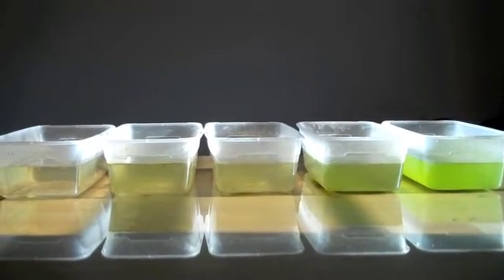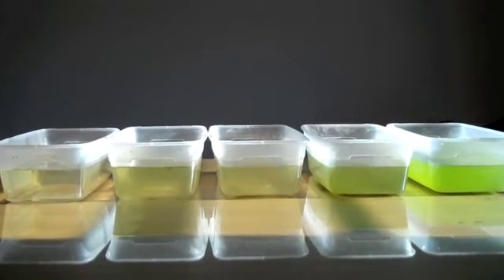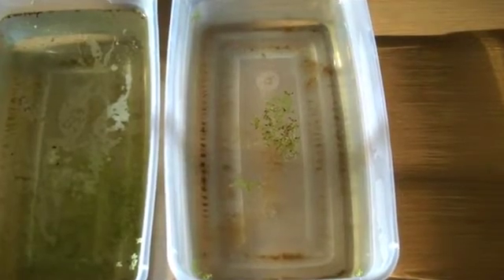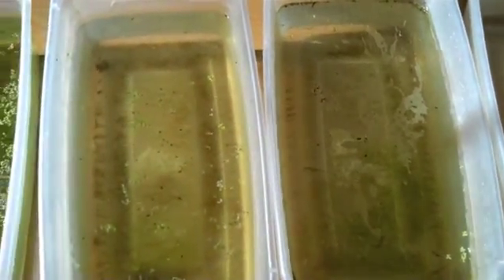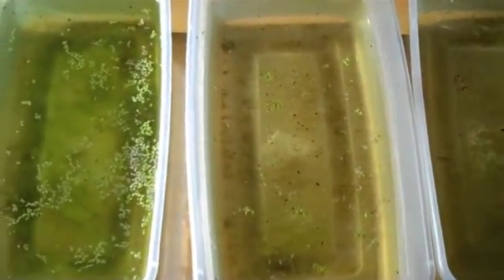At one end we have zero nutrients and as you can see the water is clear, clean looking, and it has very small amounts of duckweed floating in it.